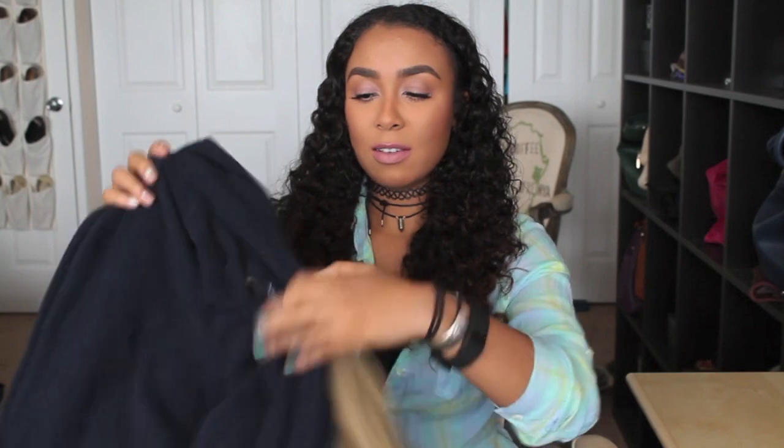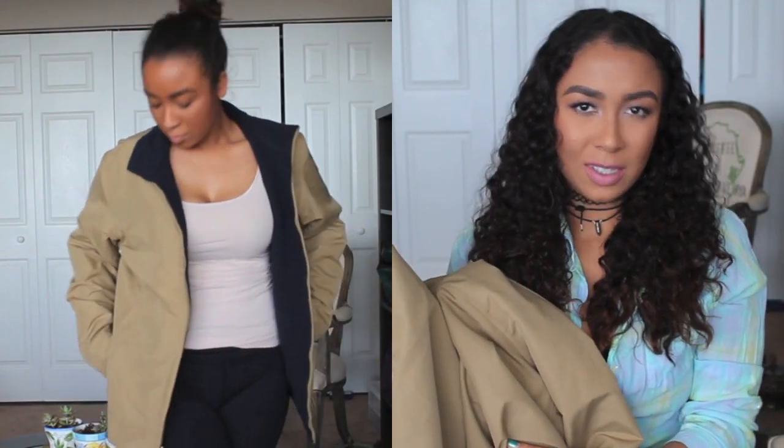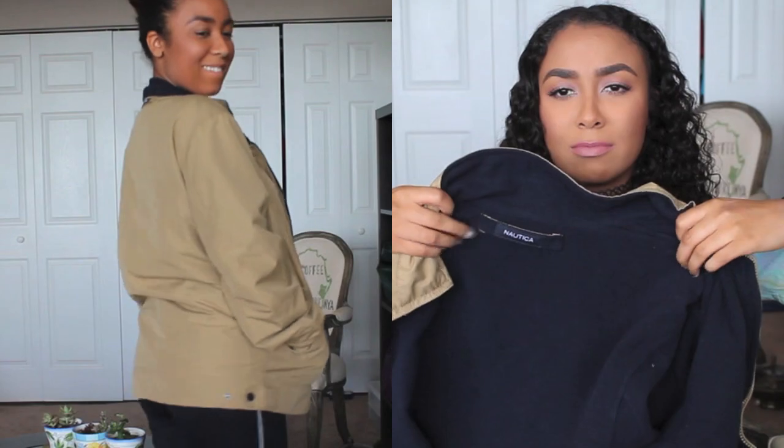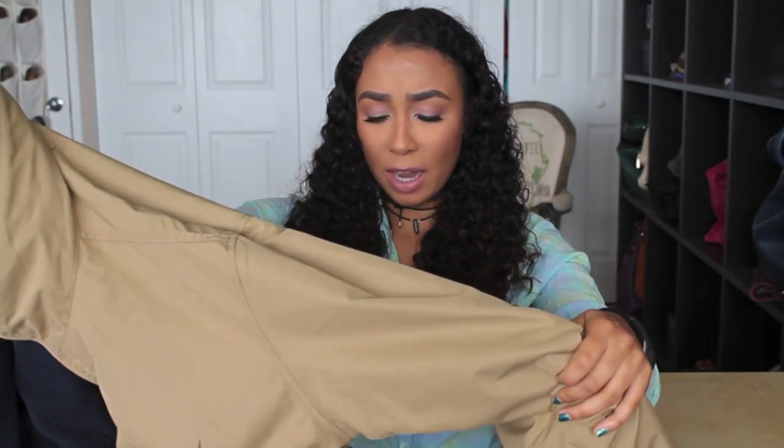Then I found a jacket that I'm literally obsessed with because it fits so nicely oversized. It is this tan Nautica jacket — the outside is that waterproof-type material in a really nice camel-sand color. The inside has this soft insulated material. It's going to be really nice for colder, rainy or wet-snow days. I've just been so into the oversized look lately. For that jacket it was only five dollars.